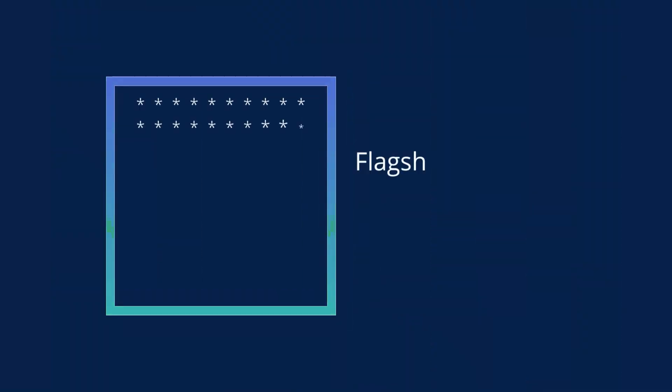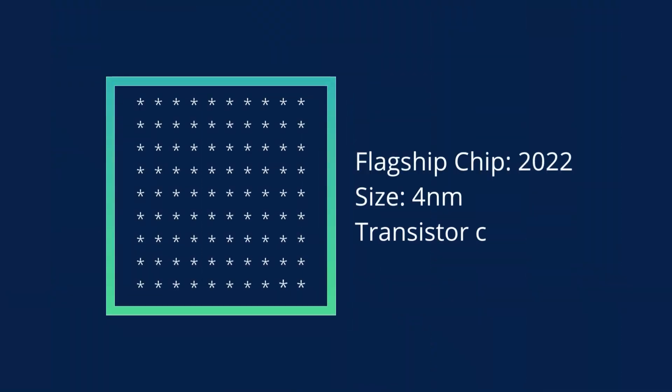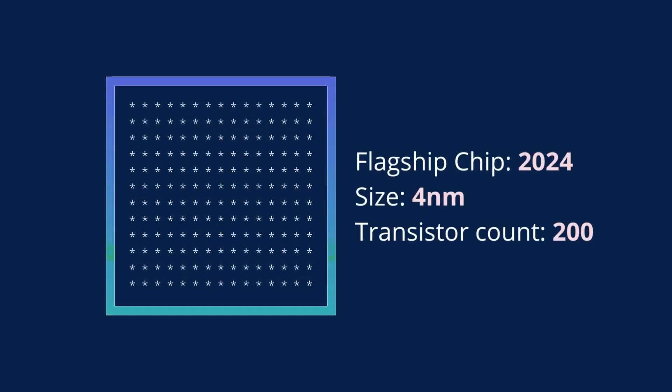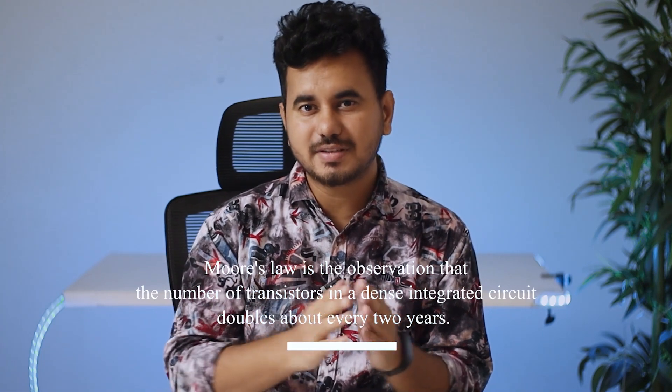Let's consider the flagship processor of 2022 has a size of 4-nanometer and has 100 transistors. To double the performance by 2024, we'd have to fit 200 transistors inside this 4-nanometer chipset. Basically, doubling the number of transistors doubles the performance. Looks like a pretty straightforward task — or is it? Because to fit more transistors inside the same chipset, the size of each transistor also has to shrink significantly.